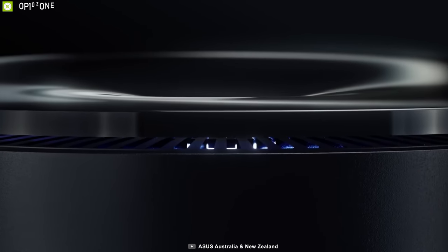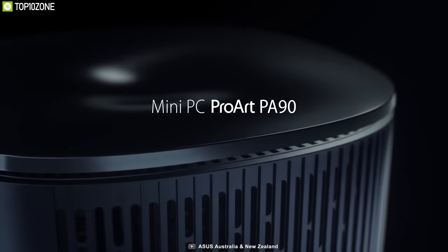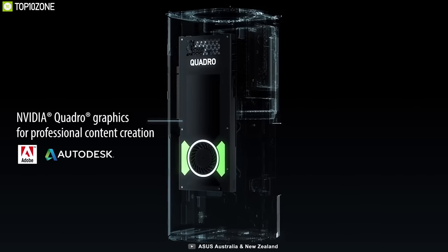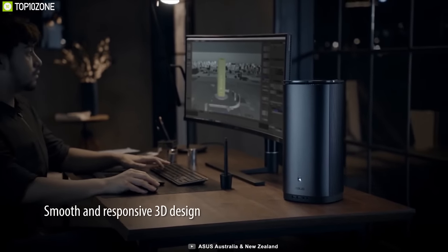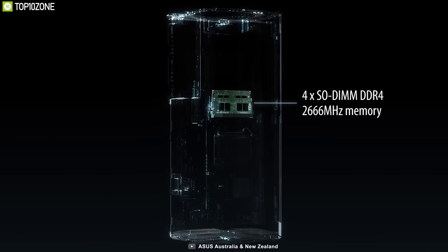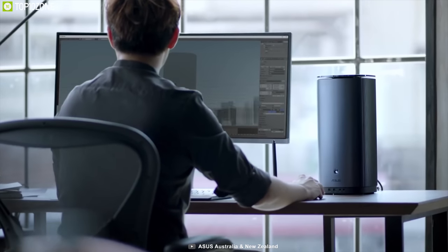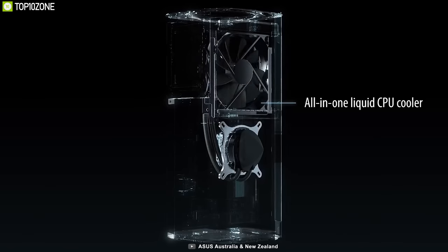Smaller than a desktop, the ASUS ProArt PA90 packs a powerful punch with an impressive set of hardware specifications ideal for 3D artists. Powered by up to a 9th gen Intel Core-X processor along with a powerful NVIDIA Quadro RTX 4000 GPU, it provides accelerated performance to smoothly drive multiple ultra-high-resolution displays and speed up 3D rendering tasks. It features up to 64 gigabytes of DDR4 RAM and up to 512 gigabytes M.2 PCIe SSD paired with a 1TB HDD for ultra-fast data transfers and high-capacity storage.